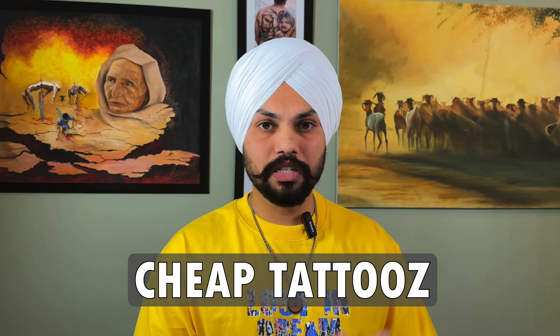Another factor is the environment. When you get tattooed in a proper studio, it should be sanitized properly and have proper equipment. The artist should be able to provide those facilities — that's part of what you're paying for.